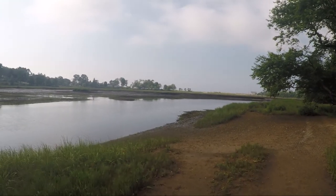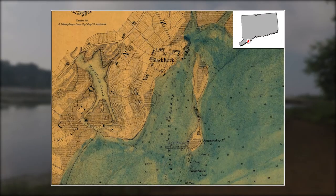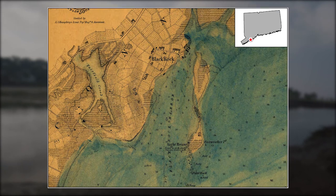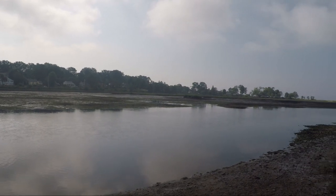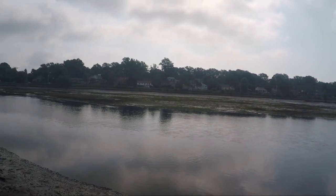This is the Ash Creek open space in Fairfield County. Ash Creek is the tidal creek that served as Fairfield's main harbor since 1639, and it remained the main harbor in the area for over a hundred years until the neighboring Black Rock, with its deeper waters, became the main port.